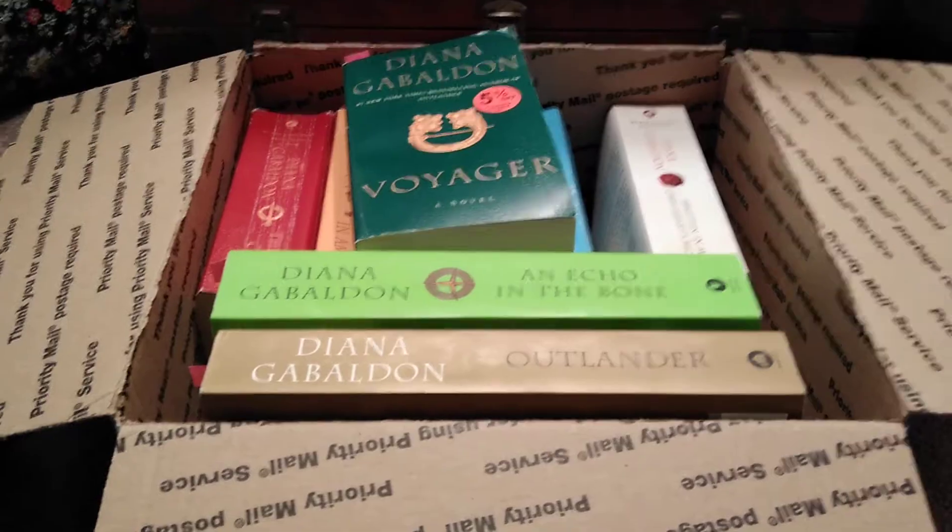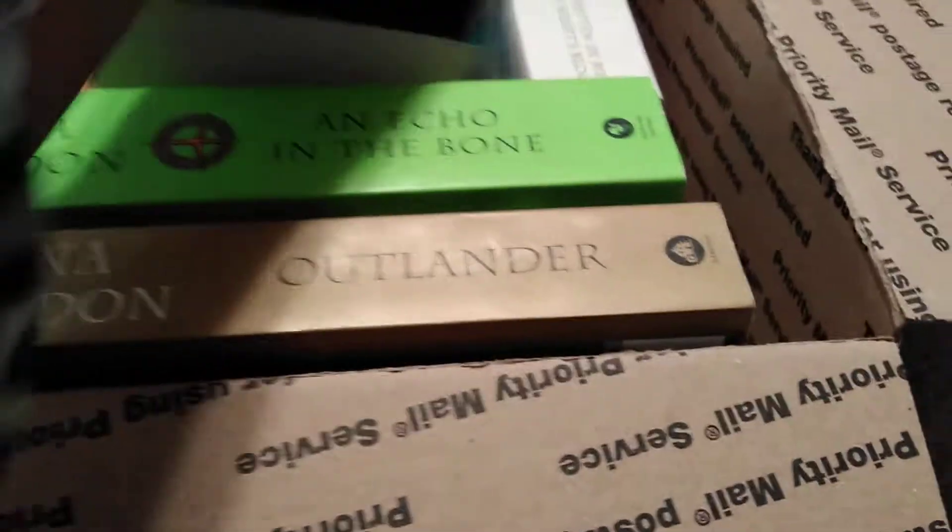In this series there are eight books, and I received all of them.